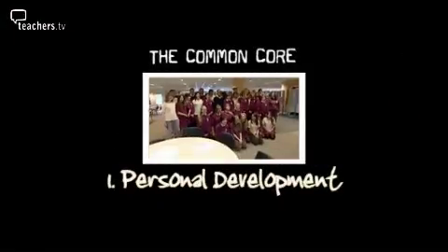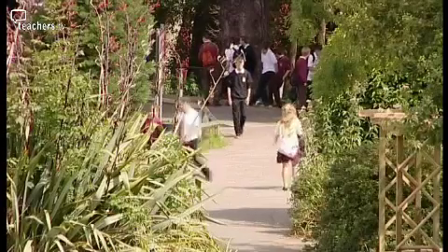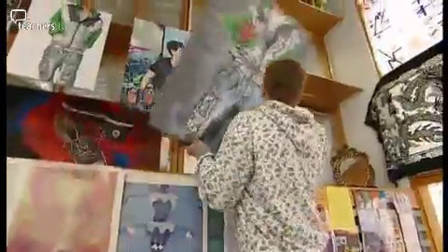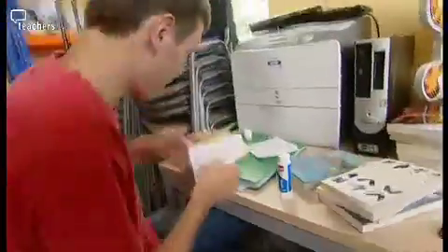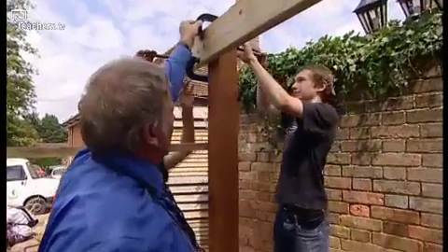We'll be looking at two aspects of the common core in this programme. Throughout the school, Year 10 students are hard at work. They're scattered around the site in places like the art department, the library, and the grounds, and it's just one way for the school to bring on the personal development of their pupils.